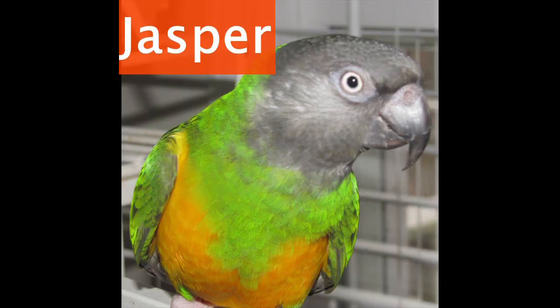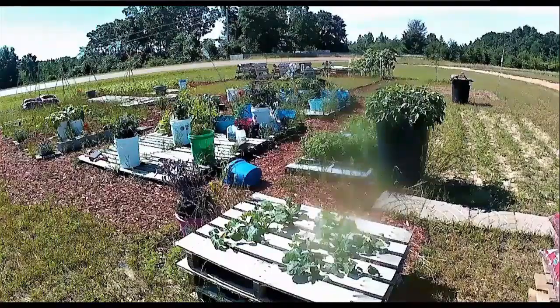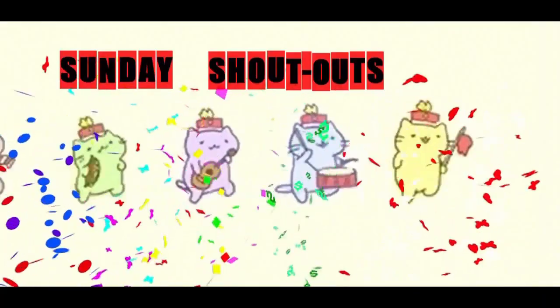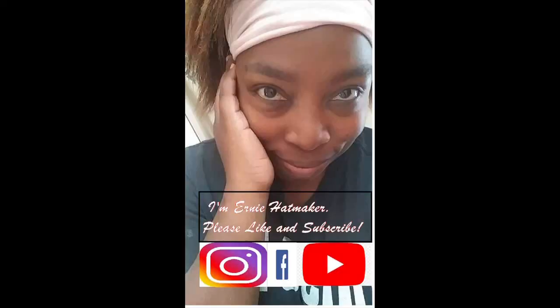Hey everybody, Bray Hutmix here. The first day is May and I am exhausted. It's about 10 in the morning. I forgot my wife to have two sips of coffee. I had to get out here because we haven't had rain in three days and the ground is finally workable.